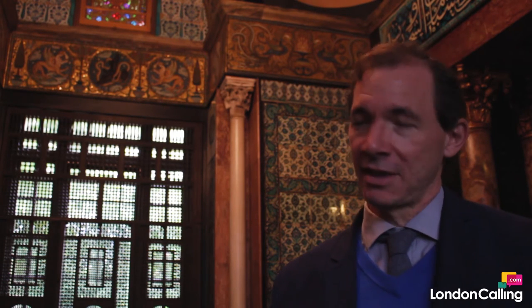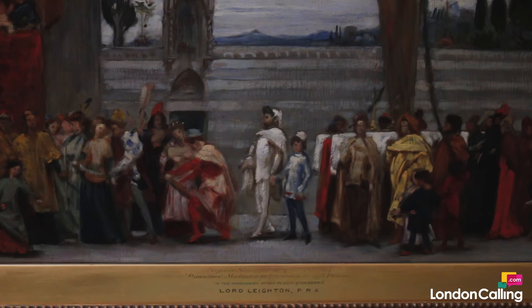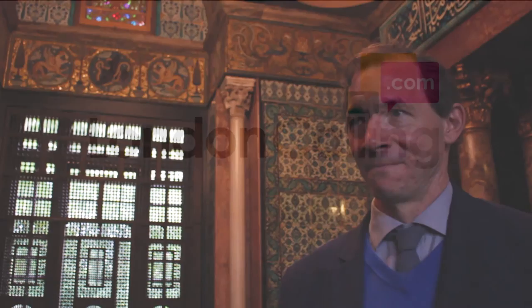That picture, which is called Cimabue's Celebrated Madonna is Carried in Procession Through the Streets of Florence, is now on loan to the National Gallery. But we have the little colour sketch, which really is so important because it is the start — the very beginning of Leighton's career — and that's sort of embodied in that little picture.